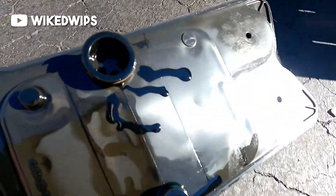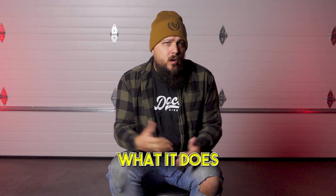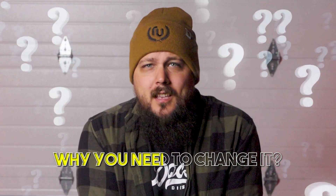Ignoring it can cause you some serious problems down the road. So today, we're going to be breaking down what is a CCV filter, what it does, and most importantly, why you need to change it. Trust us, by the end of this video, you're going to be adding a CCV filter check to your routine truck maintenance.